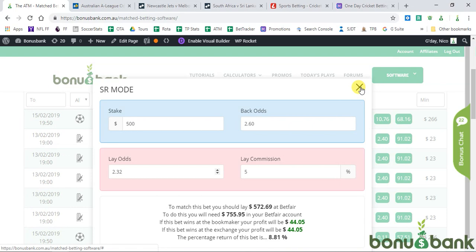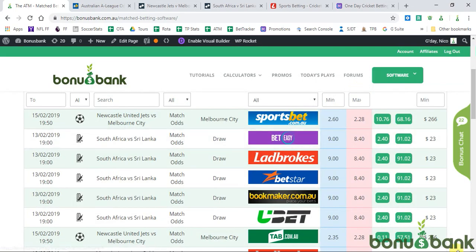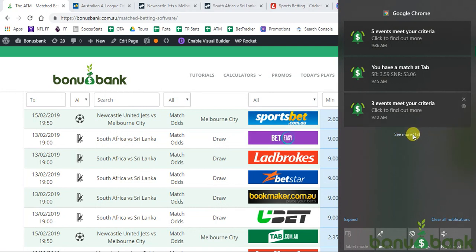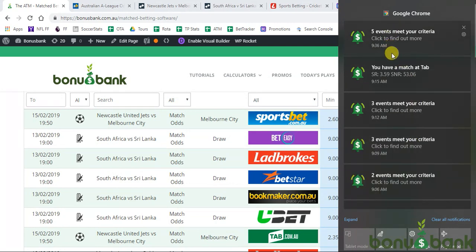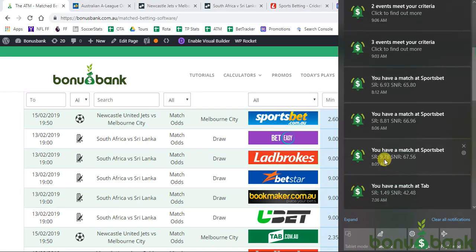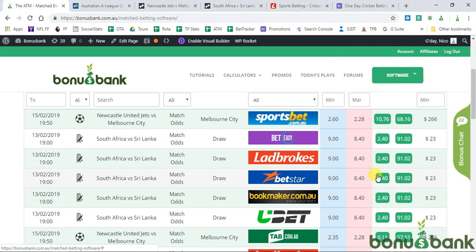ATM Alerts has been throwing these at me all morning. If I show you my notifications here, you can see five events at 9:36, one at TAB at 9:15, 9:12. Going all the way back — you've seen big ones. This is the 10% one at Sportsbet. The arbs are out there; they generally don't last for long, which is why they can seem hard to find, but that's where ATM Alerts comes in.